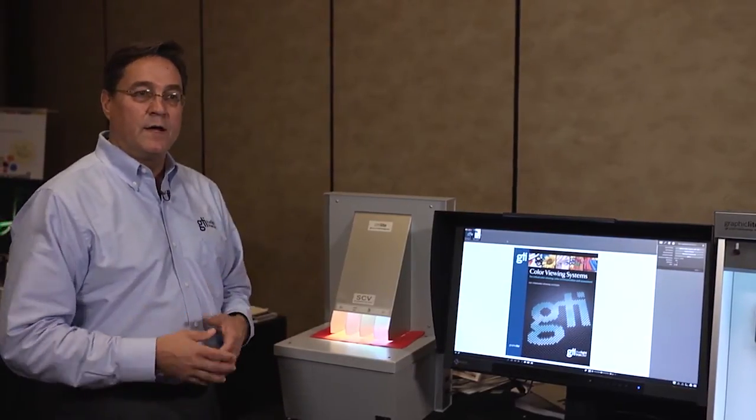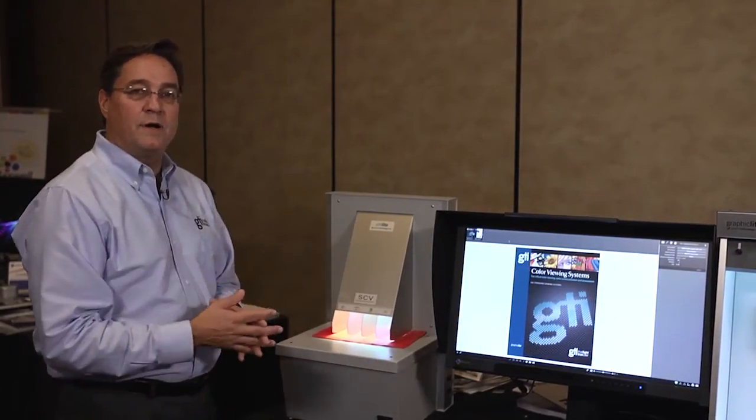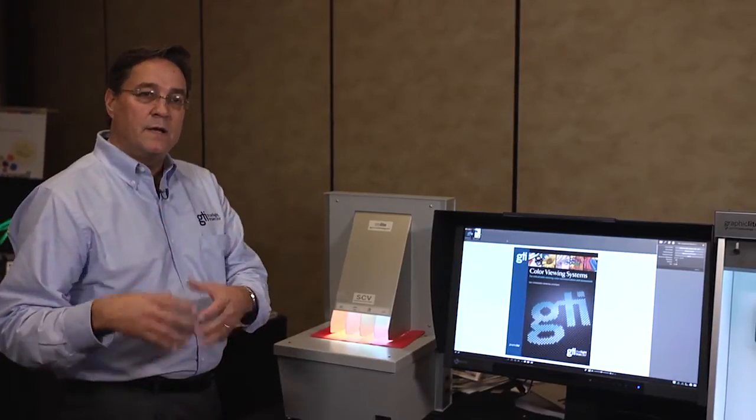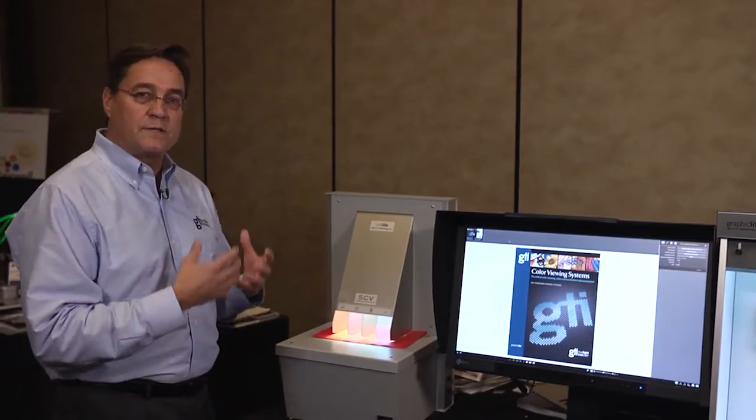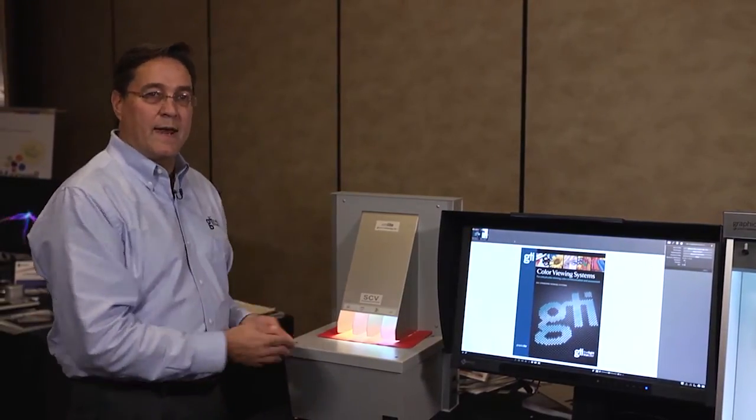Effective quality control of that color ensures that the ultimate product on the shelves, or the ultimate package in the customer's hands, is the color that I know works best. Lighting is a critical component to making that happen.